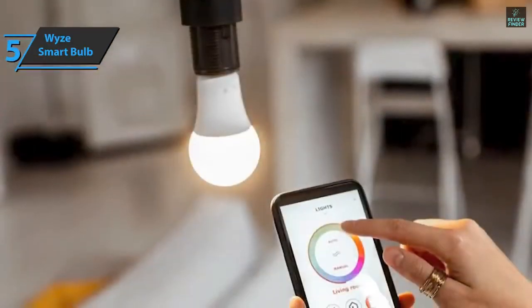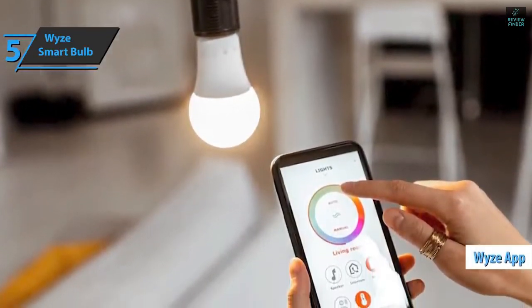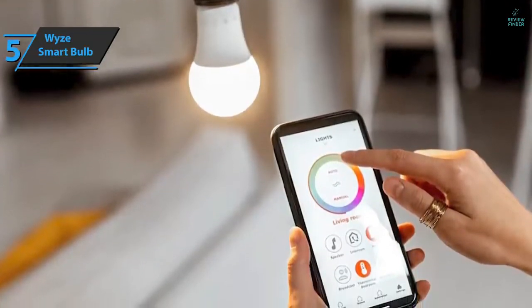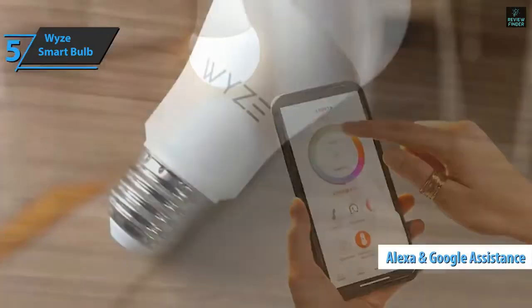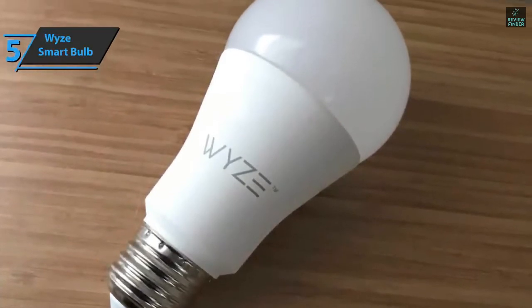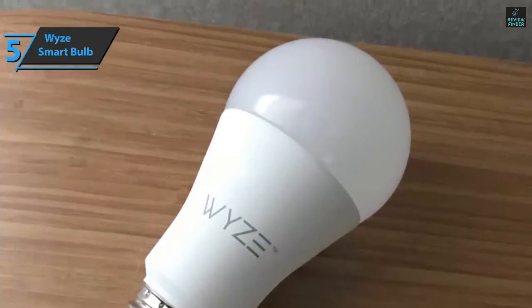As with all WISE products, the new smart bulb will integrate with the WISE application, allowing you to connect it to other WISE products such as sensors and increase user experience. You also get Alexa and Google Assistant integrations out of the box, which is perfect because smart lights are better with voice controls and routines. And if you want, you can connect WISE color bulbs to IFTTT for other automation options.